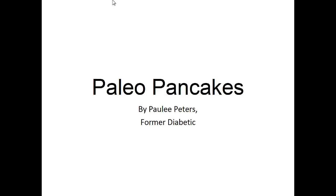Hey there, it's Polly Peters. In this video, I want to talk about Paleo Pancakes and give you one simple recipe to help you with the Paleo Diet.